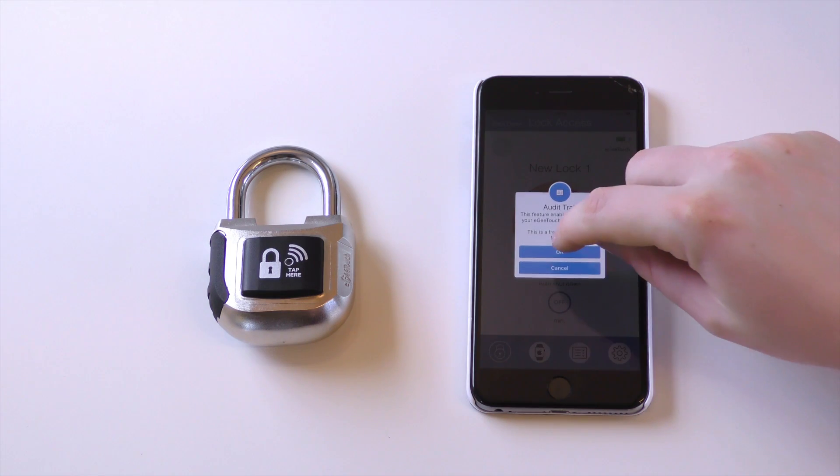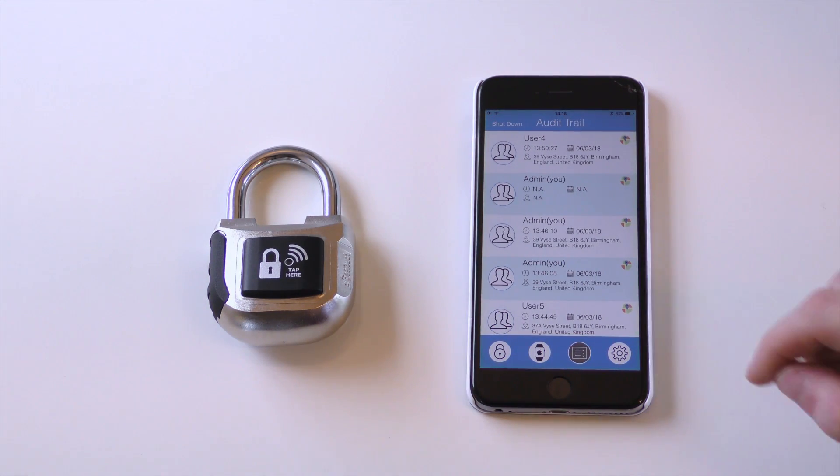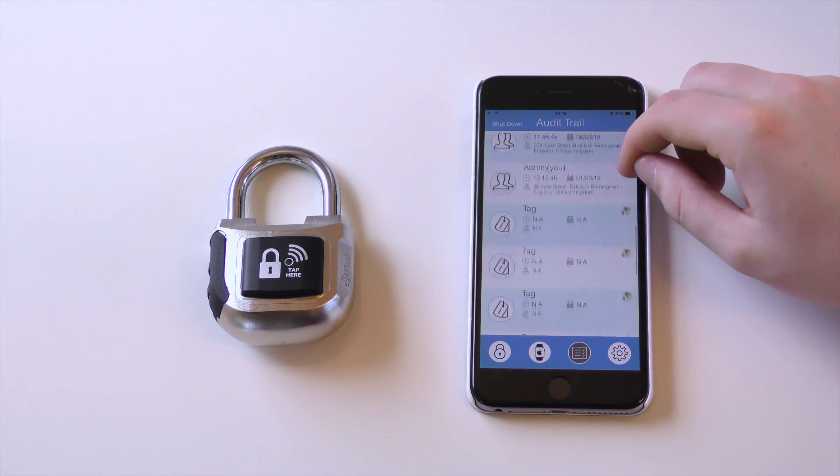But with EG Touch you can control the amount of access an additional user will have to the lock, as well as track when they have used their privileges. You'll never have to worry about your lock getting picked again.